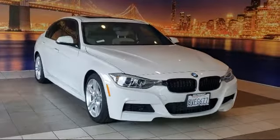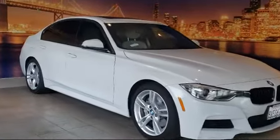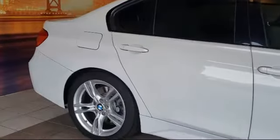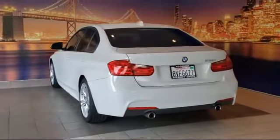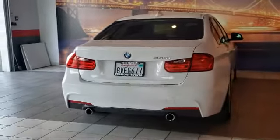It comes equipped with Bi-Xenon HID headlamps, heated front seats, alloy wheels, rain-sensitive windshield wipers, leather-wrapped steering wheel, dual front-side impact airbags, fully automatic headlights, keyless entry, heated door mirrors, split-fold-down rear seat, and has less than 75,000 miles on the odometer.